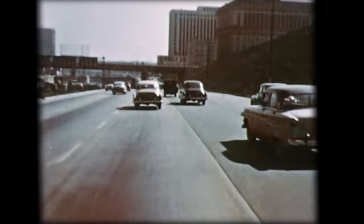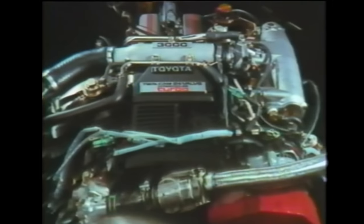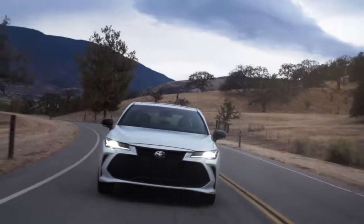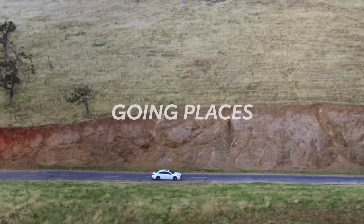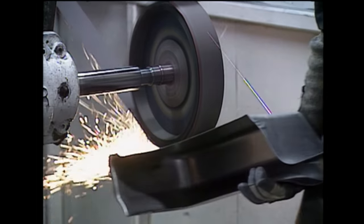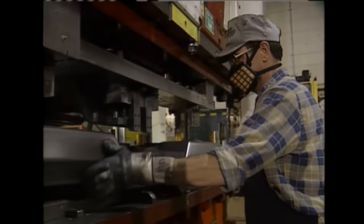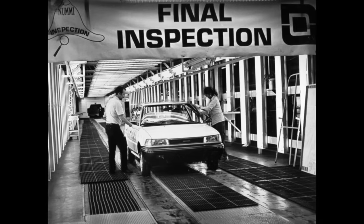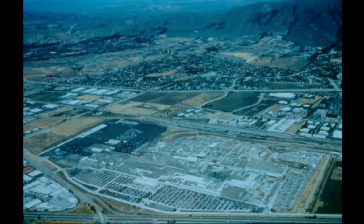Toyota established itself as part of America's cultural fabric over 60 years ago when Toyota Motor Sales USA, Inc. was formed in 1957, and we've been going places ever since. Toyota debuted as a U.S. manufacturer in 1986 with the production of a white Corolla FX-16 at the new United Motor Manufacturing, Inc., a joint venture with General Motors.